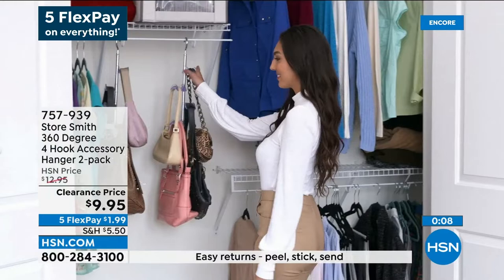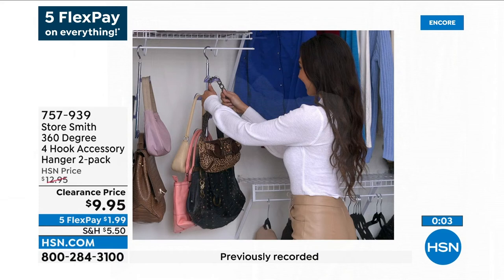This is the Smoke and then that's the Clear. You order it by going to hsn.com and typing in that number, 757-939. But do not wait on that — it's a Steal the Deal. We call that like our ninja shopping.